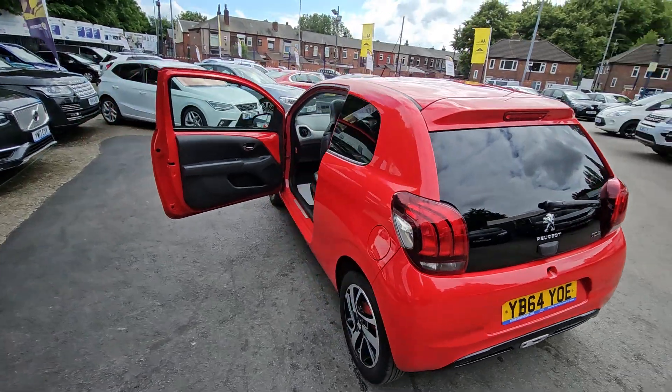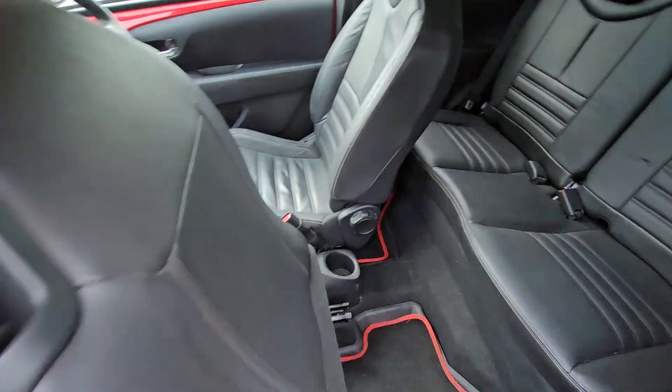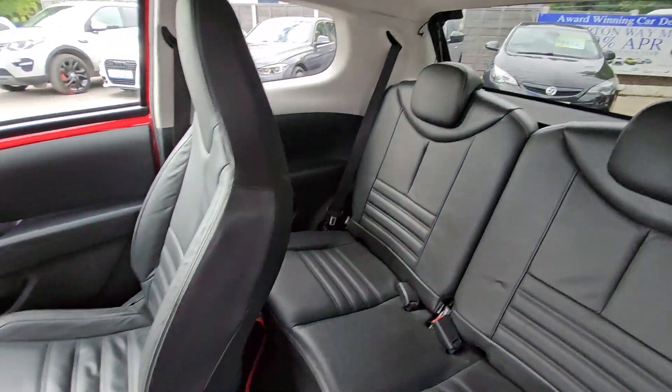Hi everyone, it's Braden at Cromptoway Motors and this is our latest arrival. This is a lovely spec 2014 64 plate Peugeot 108.